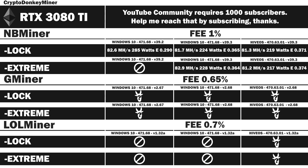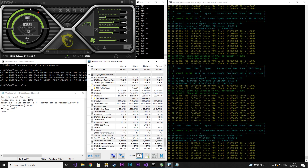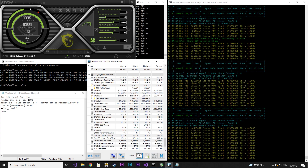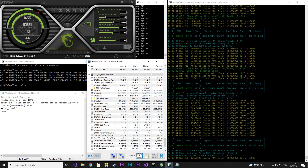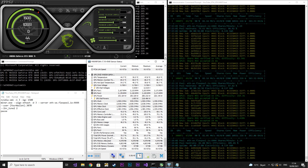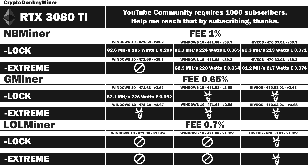That concludes the NBminer test. Now we move on to Gminer Windows 10 version 2.67 with locked core clock. The core clock has been locked at 1500, memory is set to 1300, and we are using the LHR tuner 2.2. We can see that the power usage is jumping around, however the average power usage is much lower than NBminer, which also reflects in the GPU temperature. Results: 82.1 MHz per second at 226 watts, efficiency rating 0.362. A lot more efficient compared to NBminer version 39.2, but looks to be on par with 39.3.